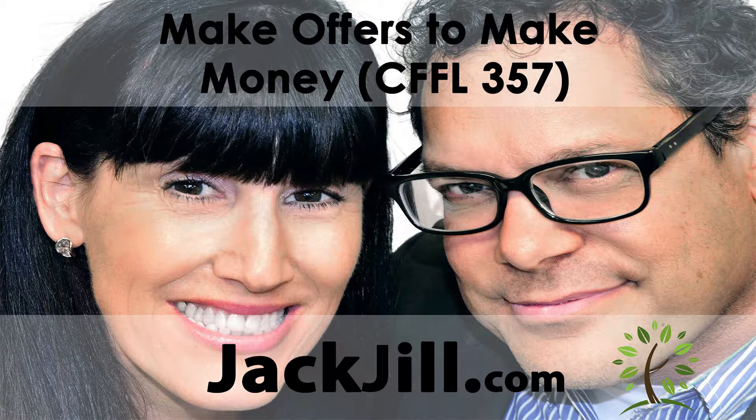Jack Butella with Jill DeWitt. Hello. Welcome to our show. In this episode, Jill and I talk about making offers to make money.